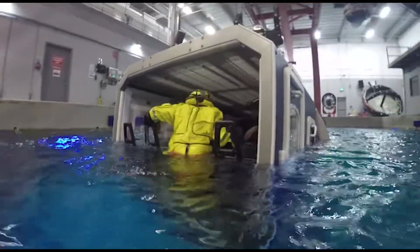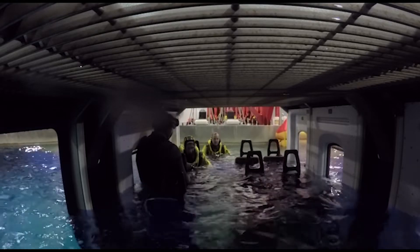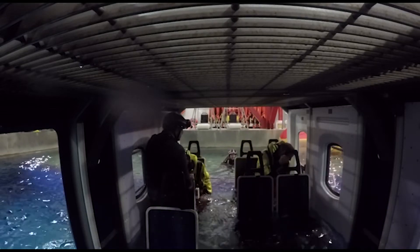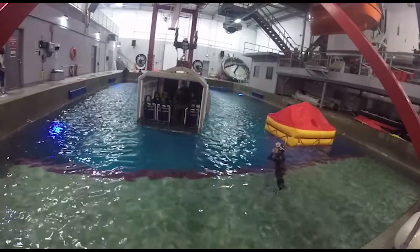To start, you will enter the simulator in small groups, with staff and safety divers standing by to help. While you fasten the same style seatbelt as on the actual aircraft, the simulator is lifted above the water. For the first simulation, conditions in the pool are calm.